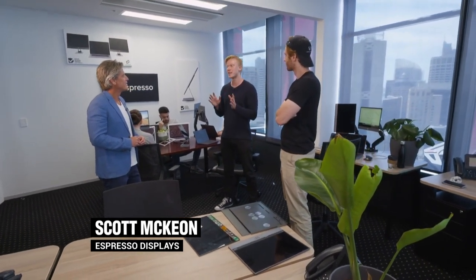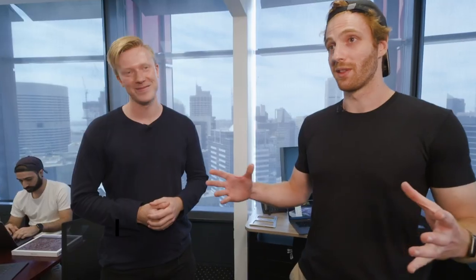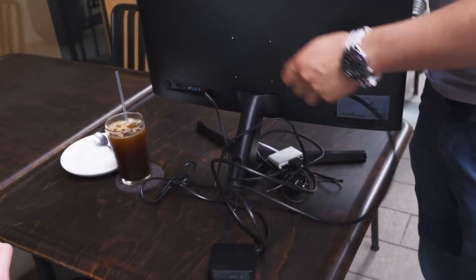It actually started when we were at university working on a project together — we just needed two screens for ourselves. We put that assignment to the side and just started working on that straight away. We pulled out the 3D printer, got printing on a prototype in plastic initially, whipped something up, plugged it into our laptop, and all of a sudden we had a mobile office space.